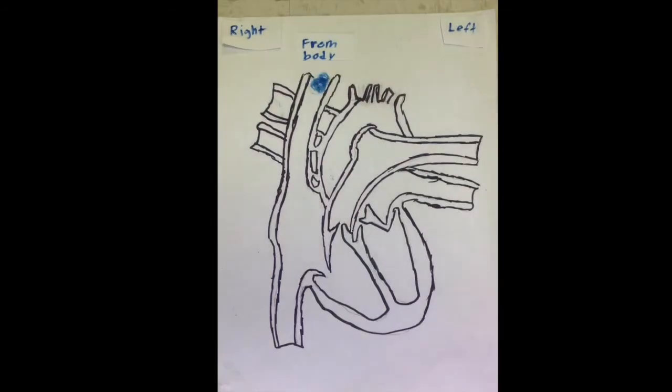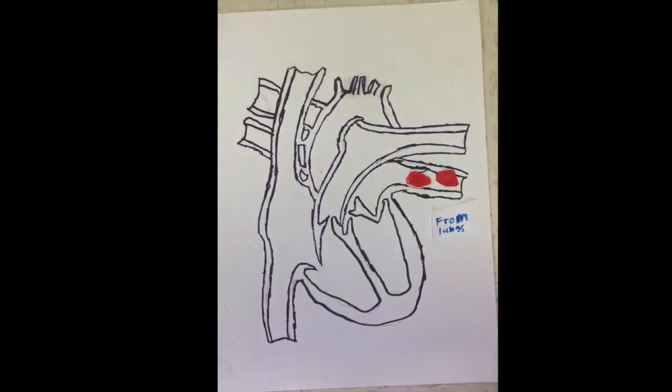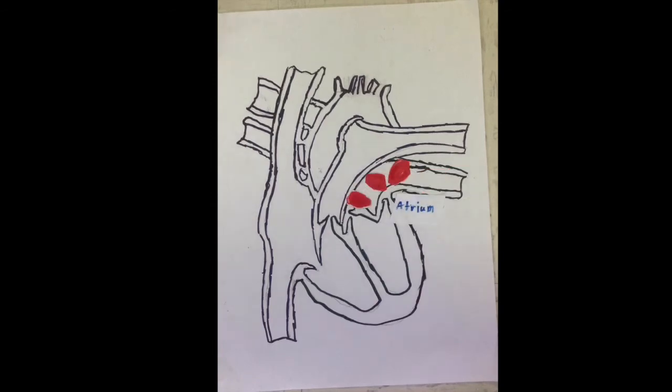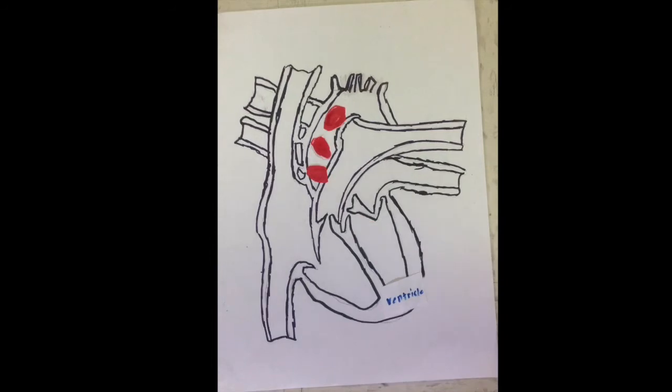Deoxygenated blood comes from the body into the right side of the heart, into the atrium, and then goes through the valves into the ventricle. Then it leaves through the other valves and goes through the lungs. The blood from the lungs, oxygenated, goes through the atrium to the left ventricle, through the valves, and out of the aorta to the rest of the body.